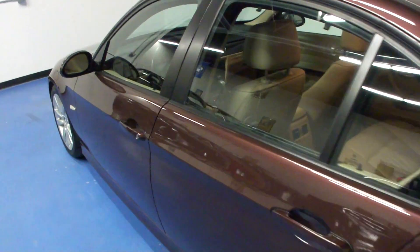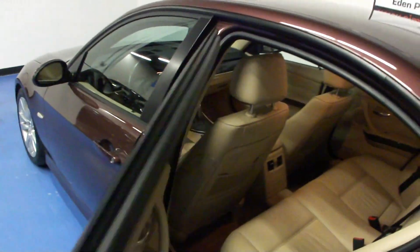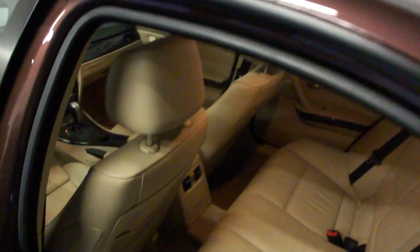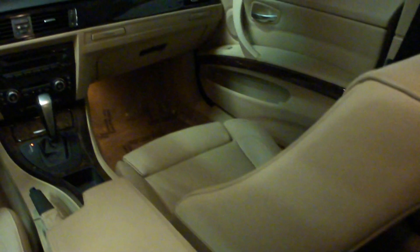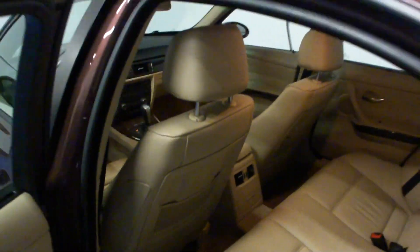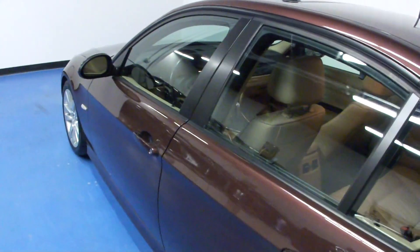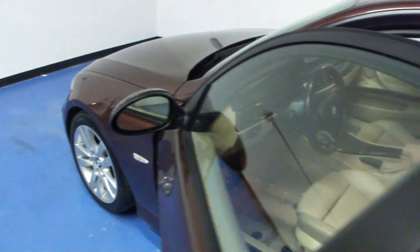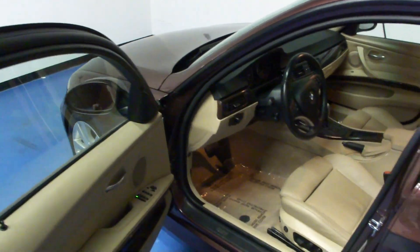This is a sport package vehicle. This gives us the slightly larger wheels with the shadow trim exterior as opposed to the chrome option. The sport package also gives us these sport seats, which I'll show you in a minute. This car also has the cold weather package, which gives us the heated seats as well as the headlight washer system in the front bumper.